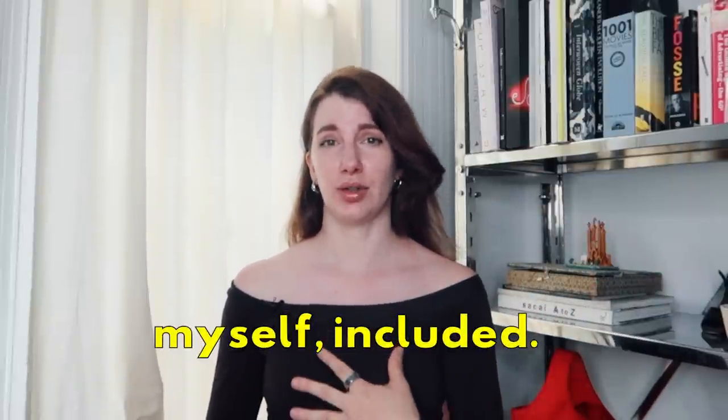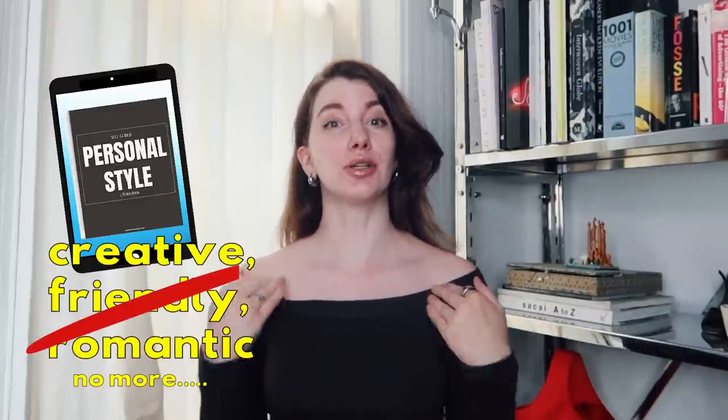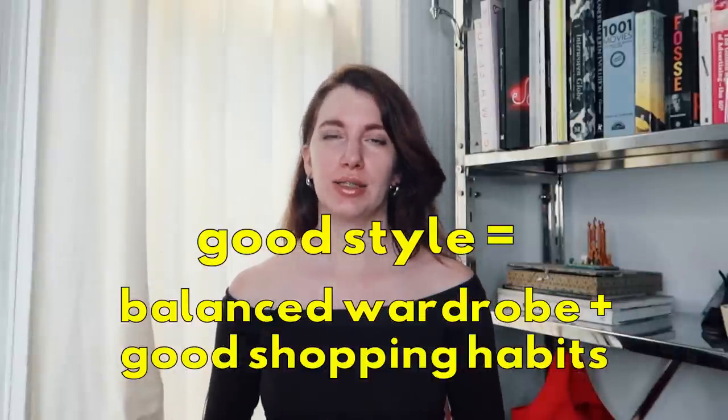If a garment isn't serving your style today, let it go. One of the biggest issues people have with personal style is that they are dressing for the person they were two or five years ago. You may give yourself excuses like, 'it could have a lot of wear out of it,' 'if one thing was changed it would look really good,' 'I spent a lot of money,' 'one day I'll figure out a way to wear it,' or 'one day I'll fit into that garment again' — all of these do your personal style a disservice.